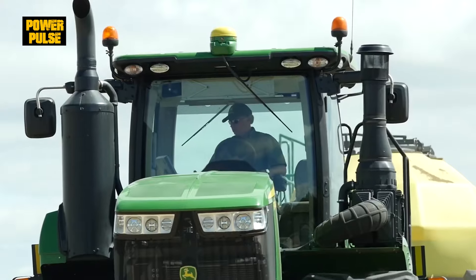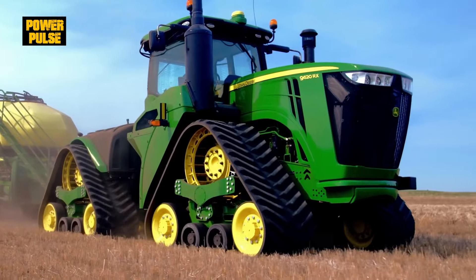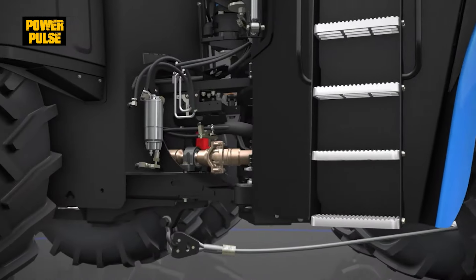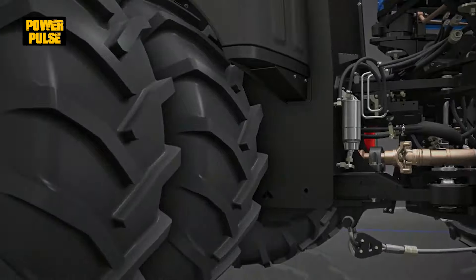Regarding waste management, all models have eco-friendly systems. But New Holland's T9 stands out with its advanced emissions control system, leading the way in environmental responsibility.